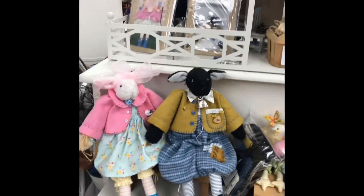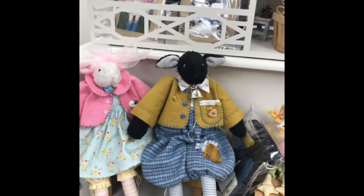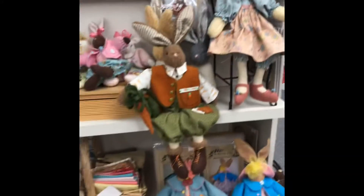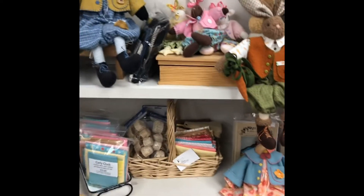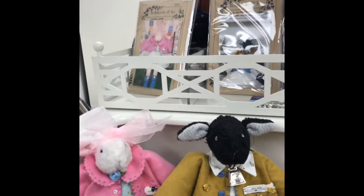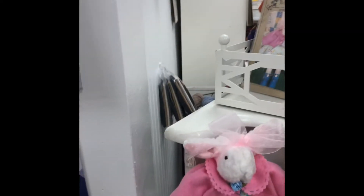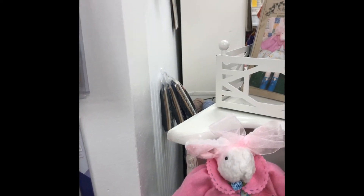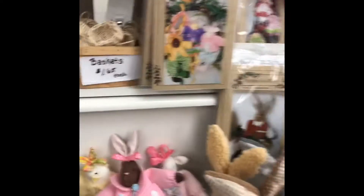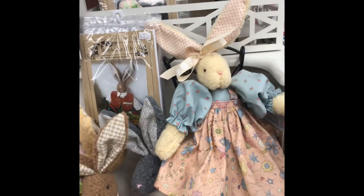Look at these adorable dolls — bunnies, elves. They are so cute. Look at that. Look at this little one — nine dollars. So cute. Look at this bunny.